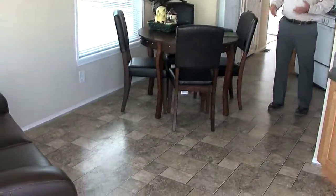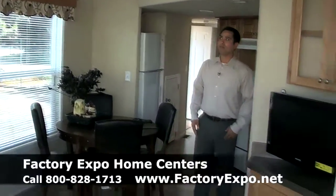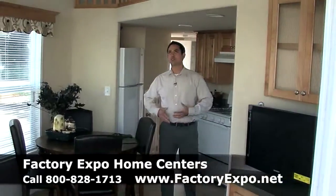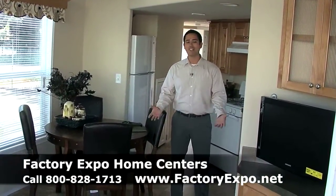The ceilings are very high and there's a lot of natural light coming in here. The home comes with a television and an entertainment area. But what's really great is that with the high ceilings and the light, this park model is only 399 square feet but it feels twice as big.